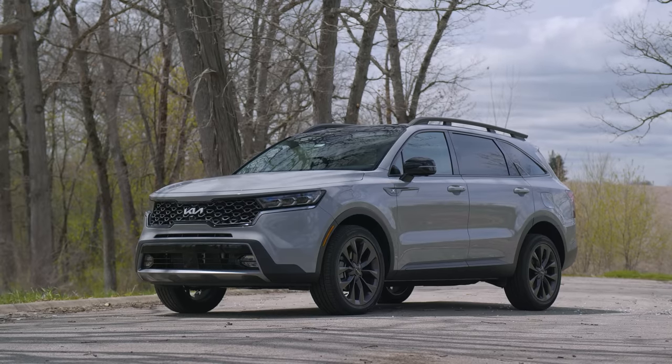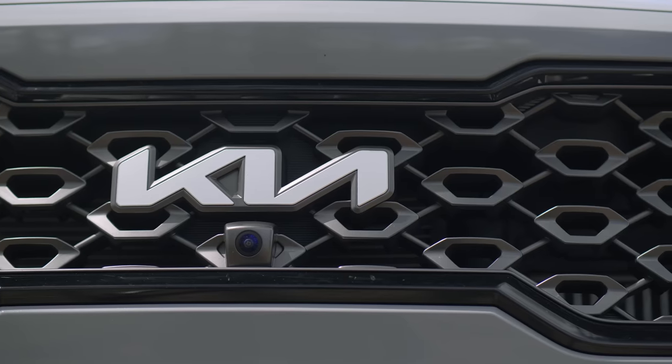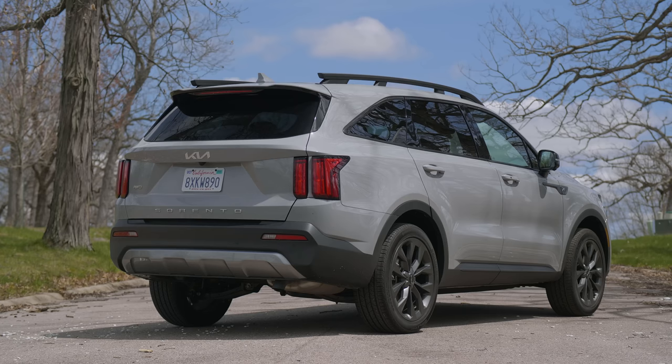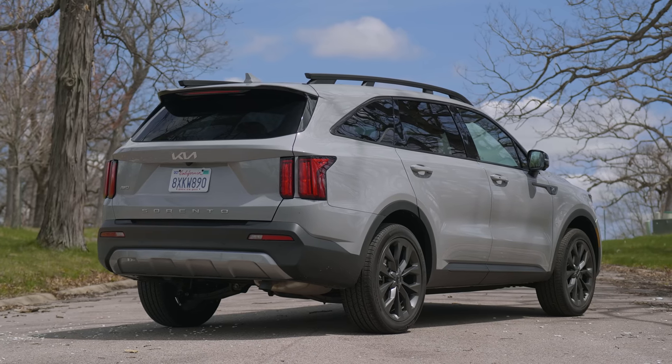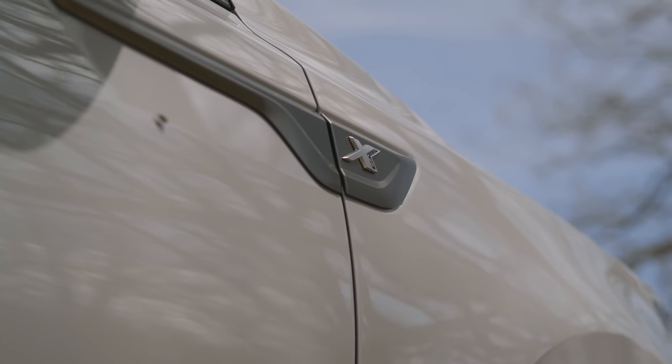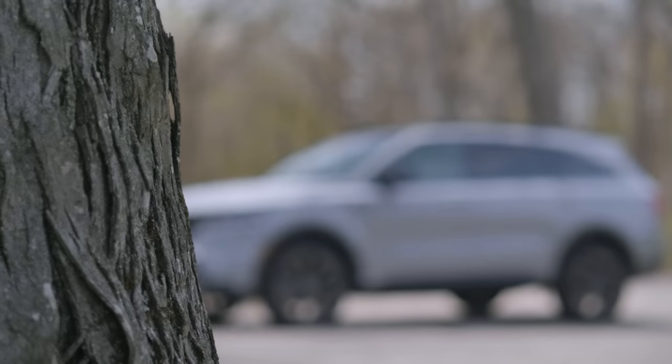The Kia Sorento. Mark and I have already covered this vehicle once in the past, but that was a launch video. It's now 2022, and for this model the Sorento has received some changes, but more importantly in this video we're going to spend more time with this vehicle to do a better job explaining what this thing's actually like to live with day in and day out and give you some real-world impressions.